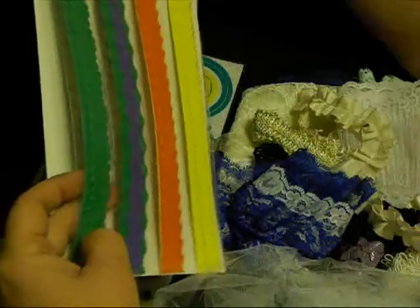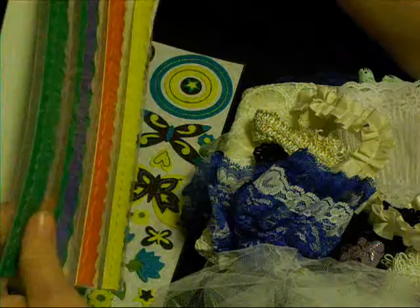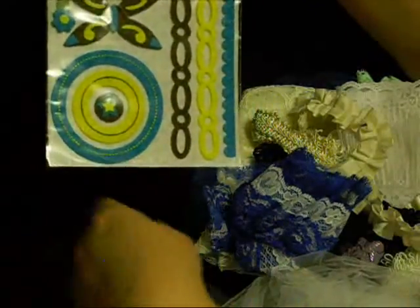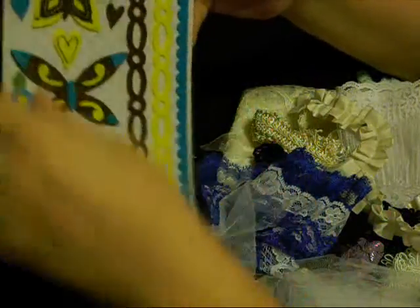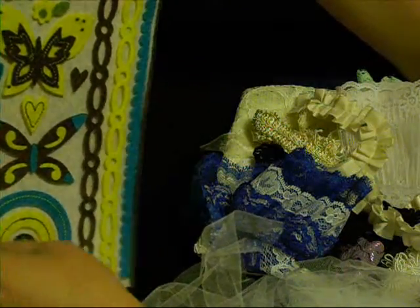Some fun, fun borders. These are so cool — lots of fun colors, very summery. And then these felt stickers. I thought these are adorable. I love the brown, I love the colors, I love the little stitching on the little borders. They're so cute. And this is Chatterbox from the set — it's called Fabulous.